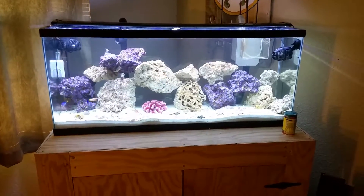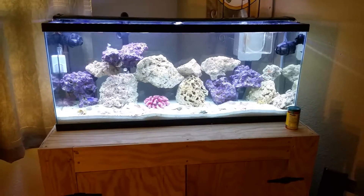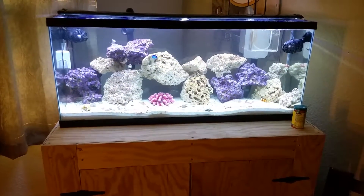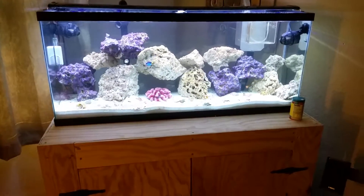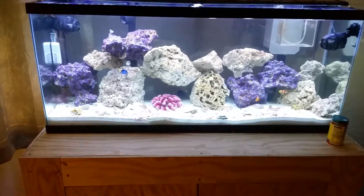Sorry it's been so long for the update — been busy with work and class and kids and all kinds of stuff. They're playing in the background. Here's a quick update on what's going on in the 55.